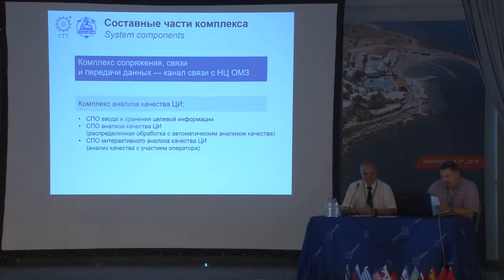The complex consists of a few software components, which are responsible for the input and storage of information, pre-processing, analysis of quality, and visualization of the results of the analysis. The first component is the interlinkage of communication and data transmission through the communication channel. The second software component is the analysis of the quality of the information, which is made up of a number of software suites addressing objectives of input, storage, analysis of quality — both automatically and interactively.